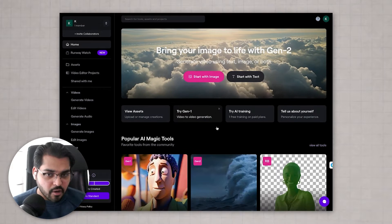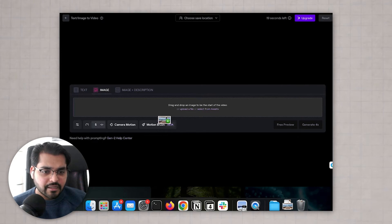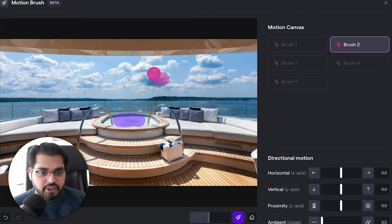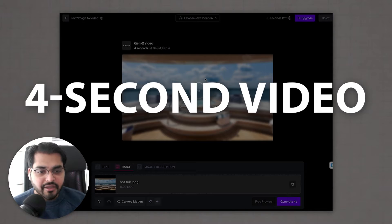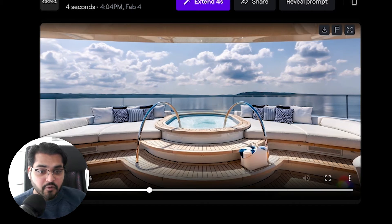Let's start with the Gen 2 model, the most advanced model for creating videos using AI. You can create videos directly from text or directly from an image. All you have to do is upload an image and either generate four seconds directly or use the Motion Brush feature. Motion Brush lets you fine-tune where and how you want the video to move — you select the brush, choose the area you want to move, and select the direction: horizontal, vertical, proximity, or ambient. This controls how the object in the image will move to create a four-second video. You can extend the video up to 16 seconds. After about 30 seconds to a minute, the result shows the boat moving and the hot tub boiling — pretty cool.